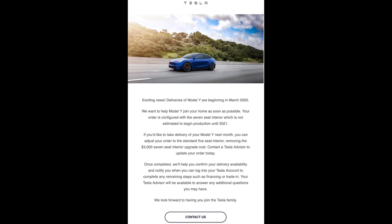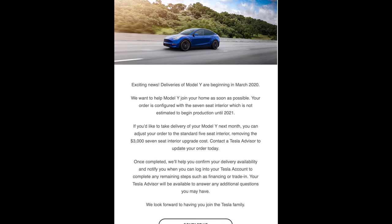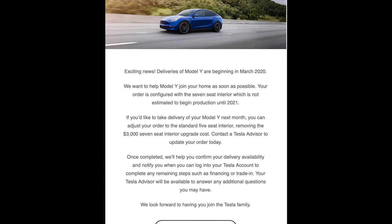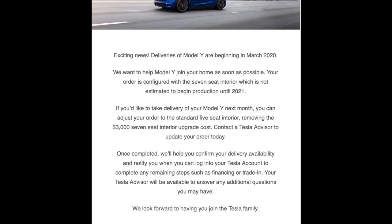We knew the seven-seater was going to be delayed, but what Tesla is actually doing — and I think this is just a courtesy to customers who ordered the seven-seater — is they're reaching out and saying you can downgrade from the seven-seater to the five-seater, which saves you $3,000, and you can actually schedule your delivery for March. If not, it's not coming until 2021. The email officially says: 'We want to help your Model Y join your home as soon as possible. Your order is configured with the seven-seat interior, which is not estimated to begin production until 2021. If you'd like to take delivery next month, you can adjust your order to the standard five-seat interior, removing the $3,000 seven-seat interior upgrade cost. Contact a Tesla advisor to update your order today.'